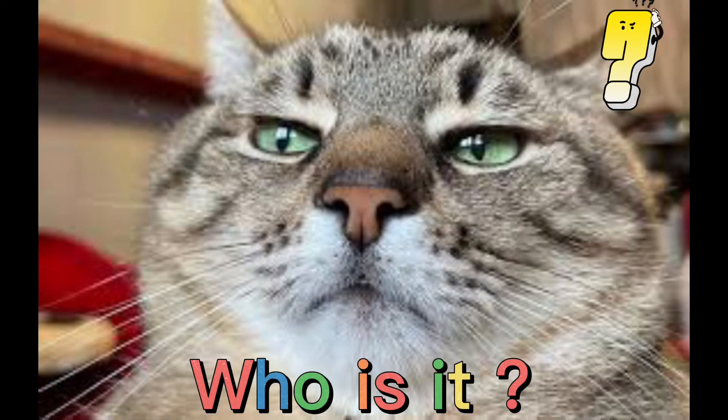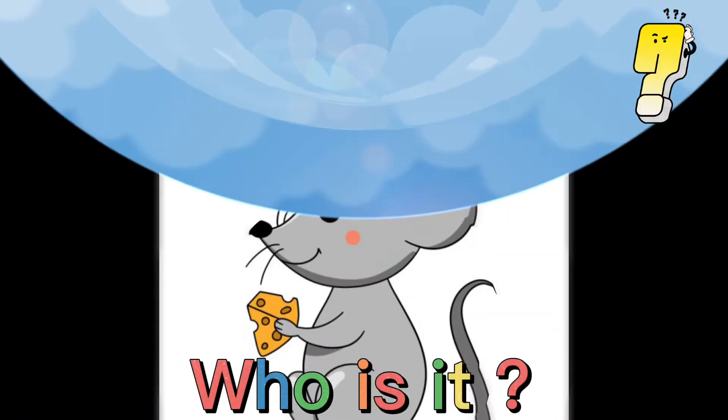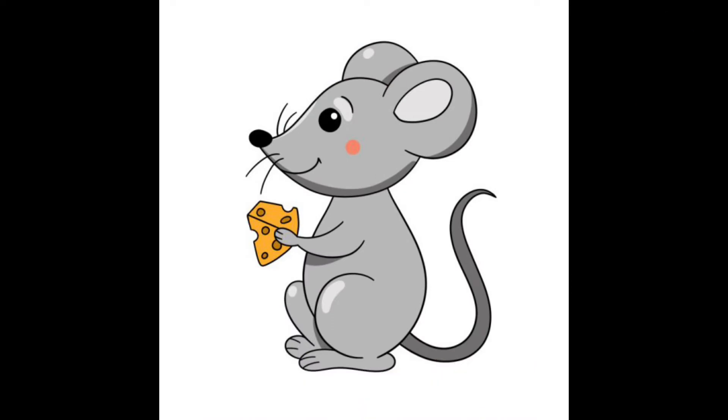Who is it? That's right. It's a cat. Who is it? That's right. It's a mouse. Mouse.